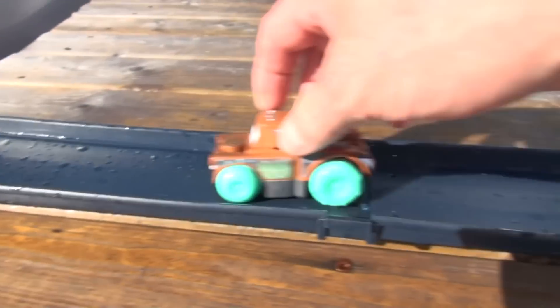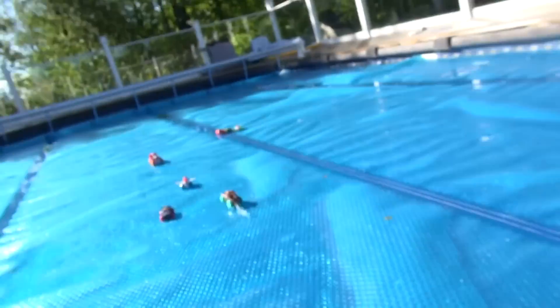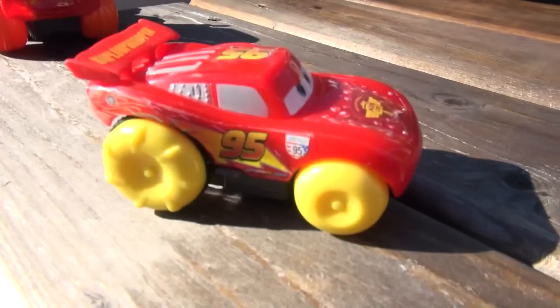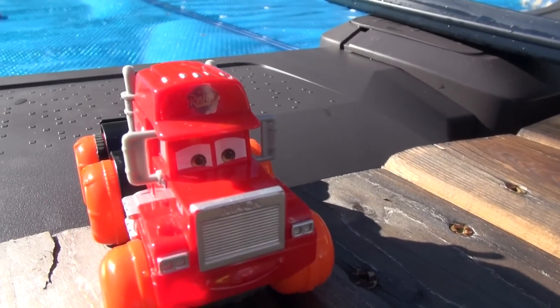Mater's next. Oh, he collided. Okay, let's do Lightning McQueen - actually, we'll do Mac. Let's do Mac.